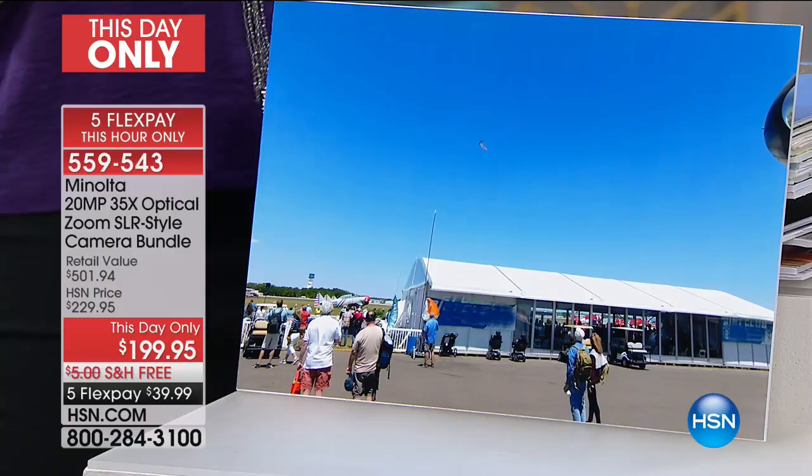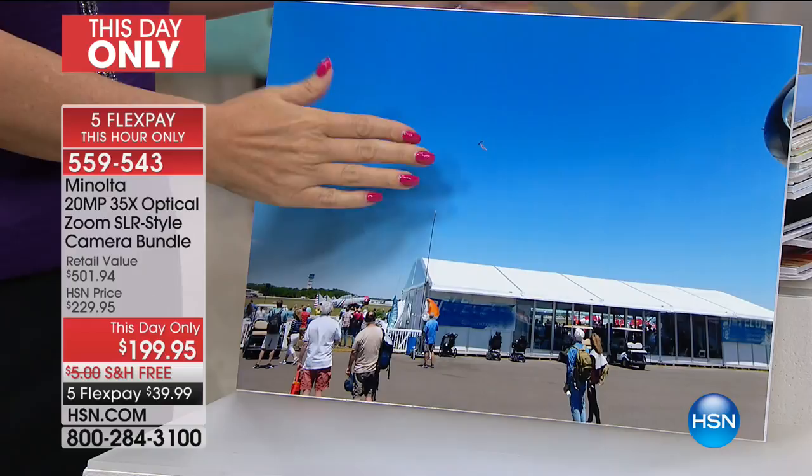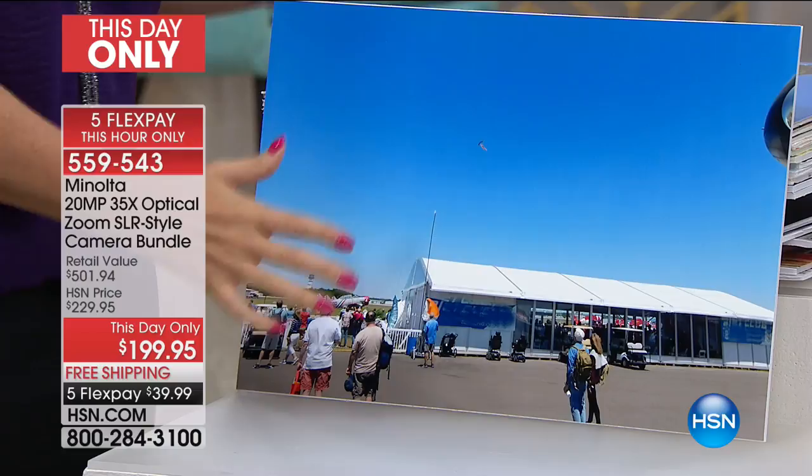When you think about the zoom on your cell phone, it's digital, so it's incredibly grainy and you can't get into your subject hardly at all. Maybe you have a two- or four-times zoom. With this Minolta, you have 35 times optical zoom.